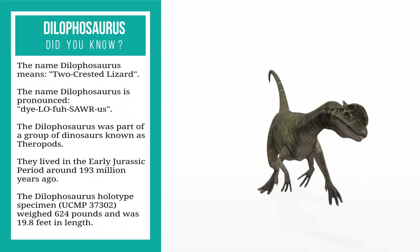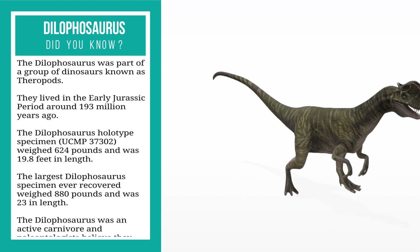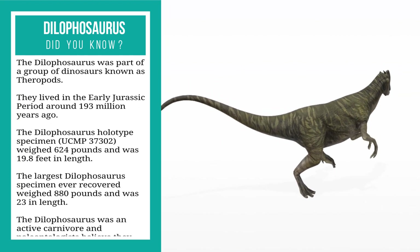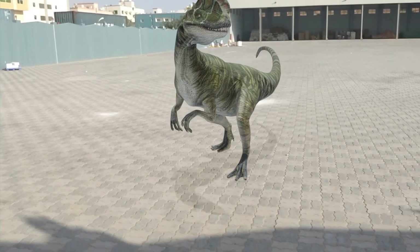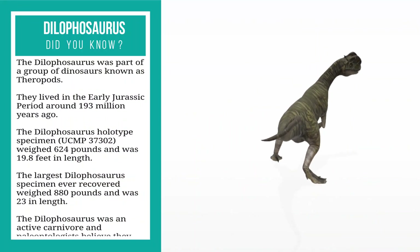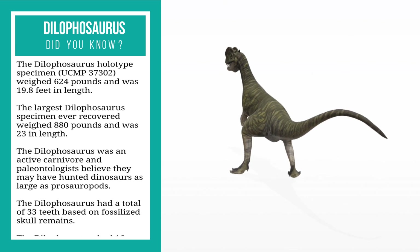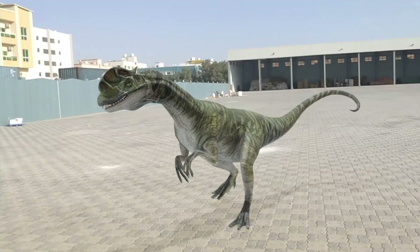The dilophosaurus was part of a group of dinosaurs known as theropods. They lived in the early Jurassic period, around 193 million years ago. The dilophosaurus holotype specimen UCMP 37302 weighed 624 pounds and was 19.8 feet in length.